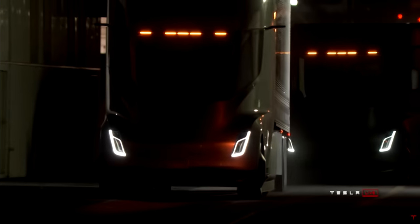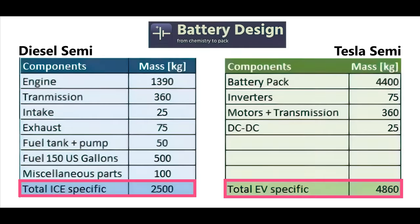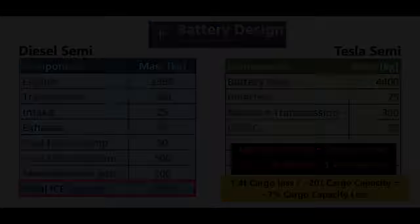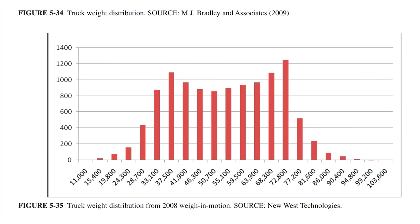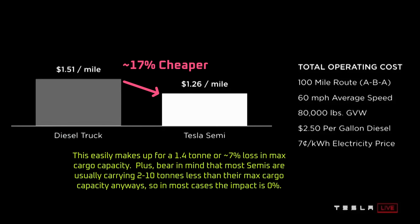The Tesla Semi may have lost some cargo capacity compared to a diesel Semi, but nowhere near enough to make it commercially unviable. According to BatteryDesign.net, the Tesla Semi probably weighs about 2.4 tons more than a typical Semi. However, electric semis are also allowed leeway of an extra ton, so overall the Semi loses at most about 1.4 tons of cargo capacity — about a 7% cargo penalty. Semis often aren't carrying maximum rated cargo weight anyway, and the Tesla Semi will be about 17% cheaper to operate. Even with a cargo handicap, it's a much more profitable option for routes within its 500-mile range.